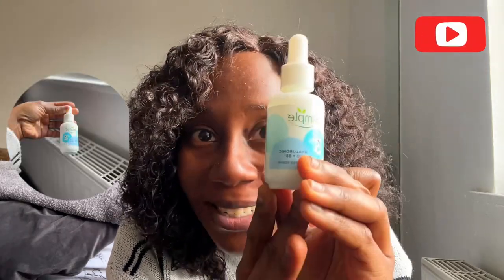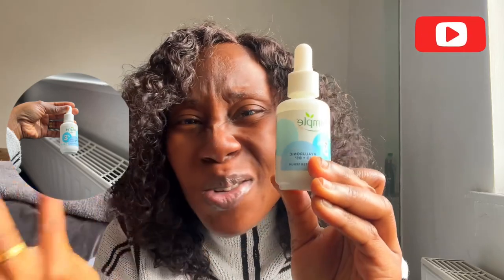I also have this hyaluronic acid from Simple, but I don't use this every day — probably three times a week, max.